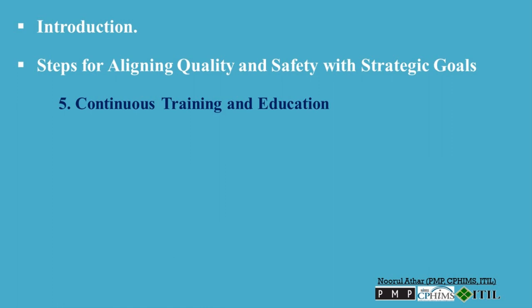Step 5: Continuous training and education. Implement ongoing training programs for all levels of staff to ensure they understand their roles in supporting quality and safety goals. Training should emphasize how these goals relate to the organization's strategic objectives and the importance of each employee's contributions. Additionally, equip leaders and managers with the skills to promote and manage quality and safety within their teams effectively.